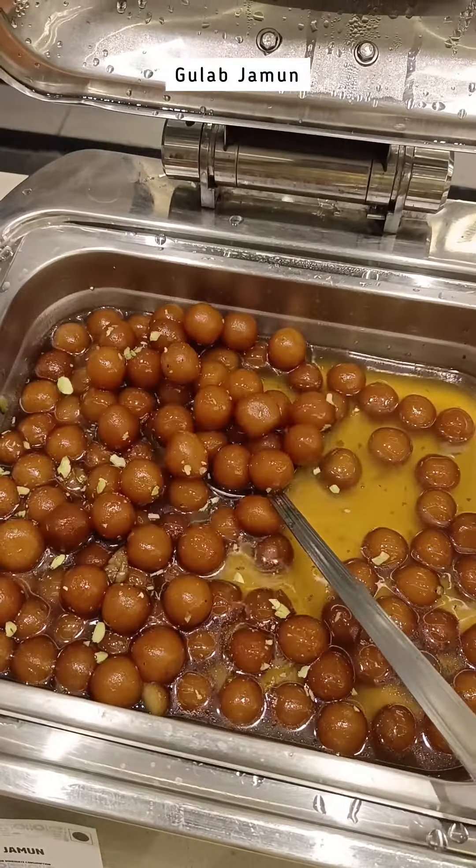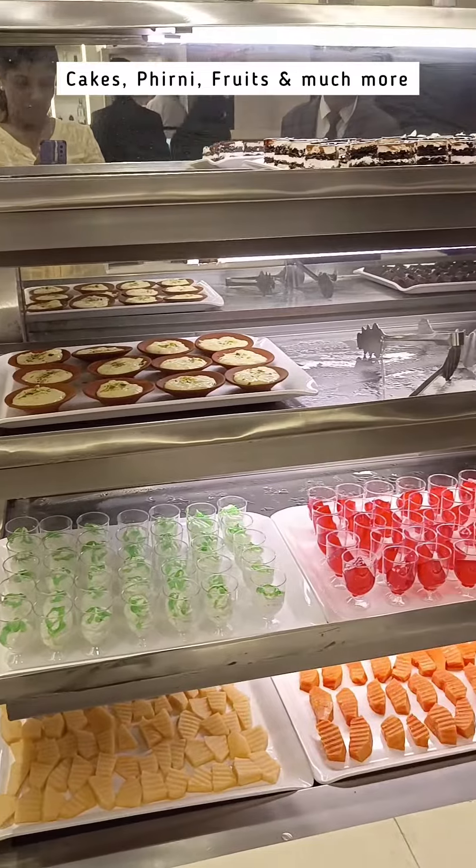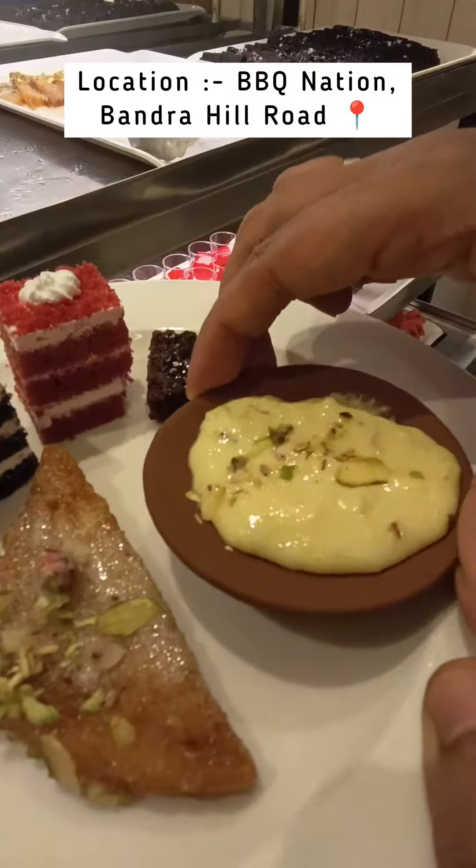Such as moong dal halwa, gulab jamuns, heavenly cakes and a tantalizing assortment of desserts. A culinary heaven that is an absolute must-visit — do check it out.